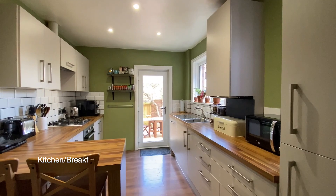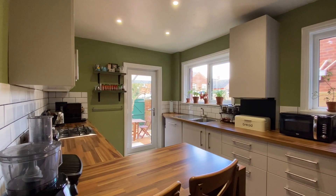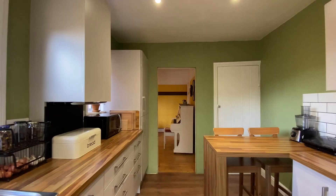This room leads through to a modern kitchen and breakfast room where there are integrated appliances including a fan-assisted oven, a four-ring gas hob, a dishwasher, and a fridge freezer.